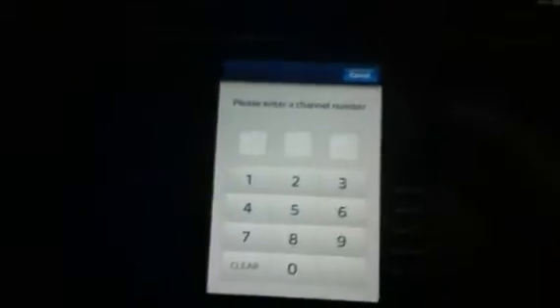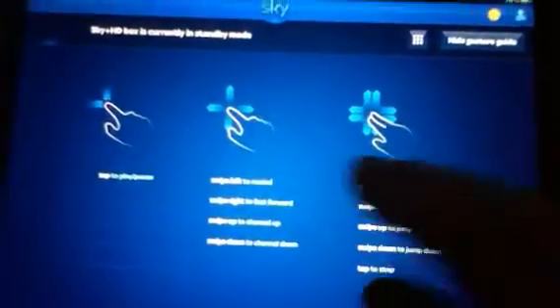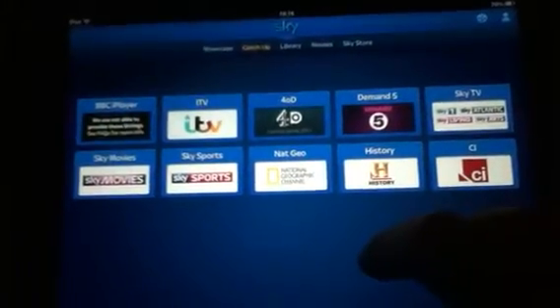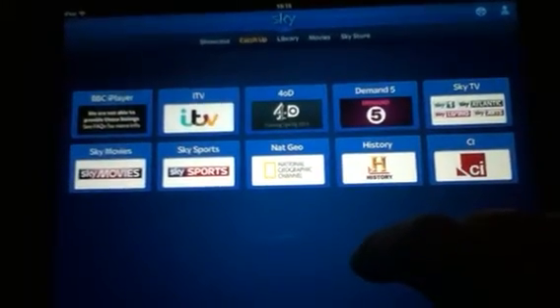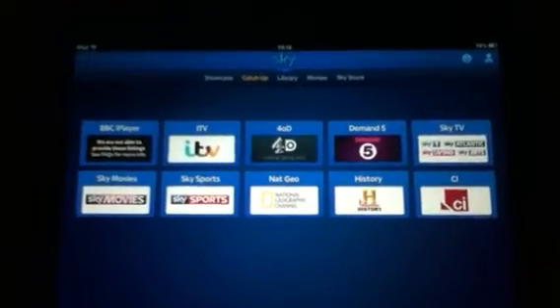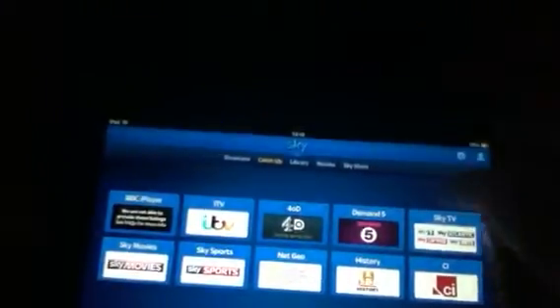You can select channel numbers, fast forward and rewind using various different gestures, and it also allows you to access the various on-demand and catch-up channels. I noticed that it lets you download HD content from HD channels across the broadband connection as well, which is pretty cool.